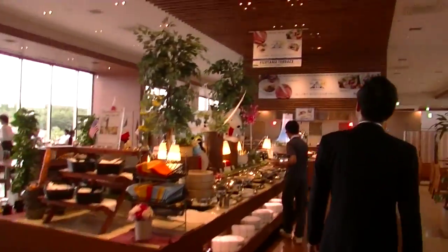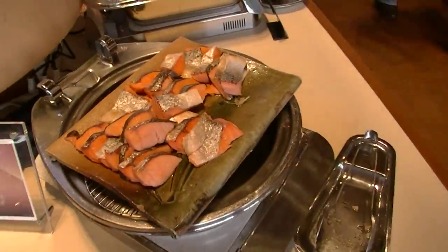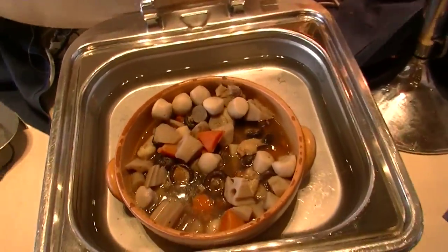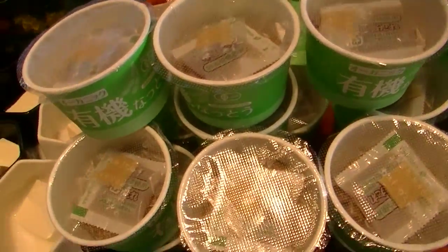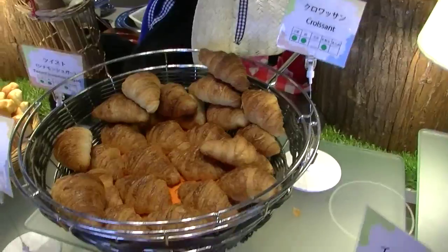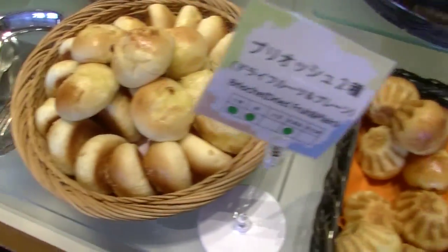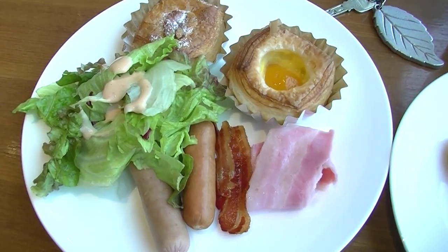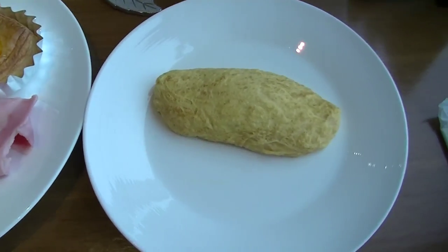Wow, so fancy! Starting to get hungry. So soft and tasty! Alright, now to the hot springs from the lobby.